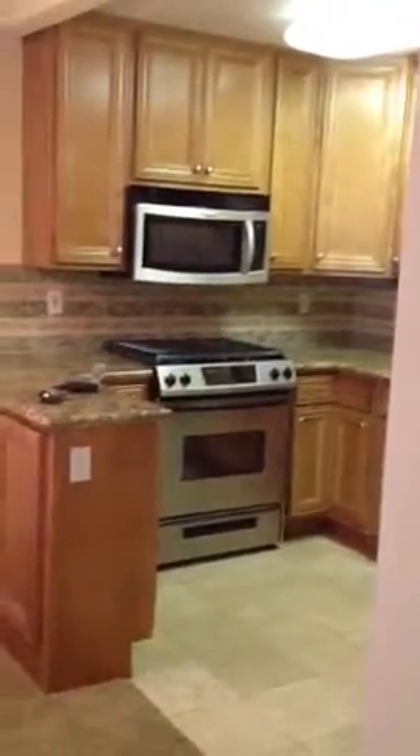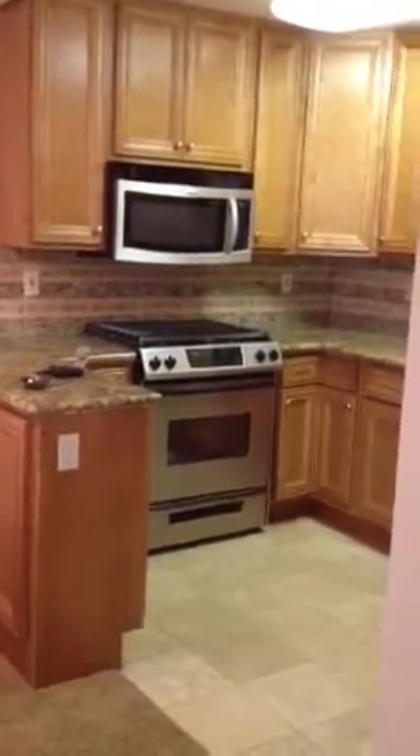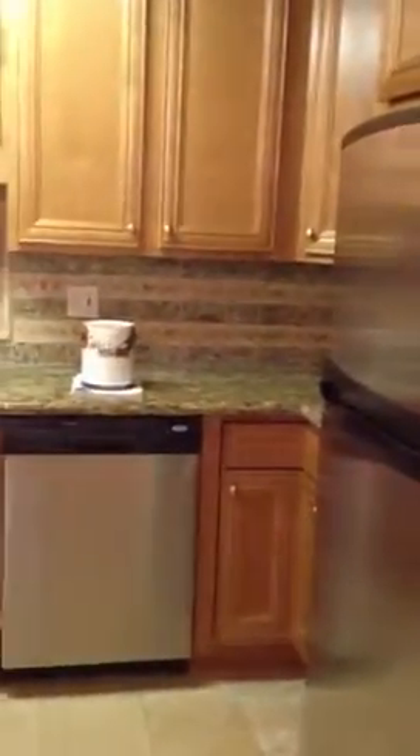Hey Derry, the condo has been cleaned. Everything looks really good. The kitchen has been scrubbed down. Fridge has been cleaned. That's the paint and all the manuals for all the appliances. Oven's been cleaned, microwave's been cleaned.